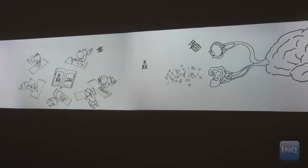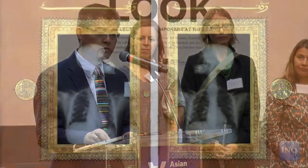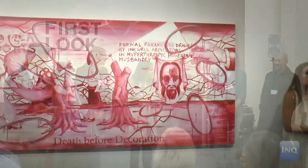The exhibition features exactly 52 works and includes artists from across Asia as well as the United States. Several of them have joined us today, and it's my great pleasure to welcome them here.